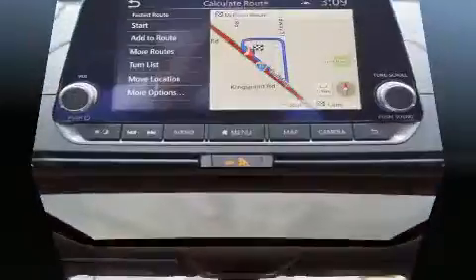Under the hood, you'll find a four-cylinder engine with more than 170 horsepower, providing a smooth and predictable driving experience.